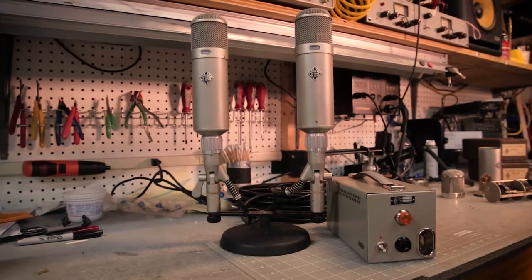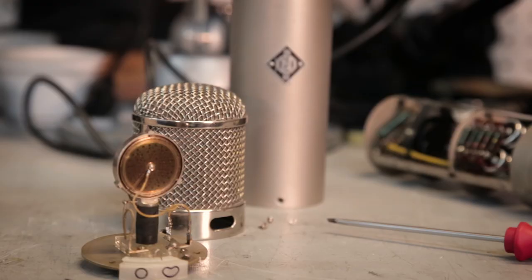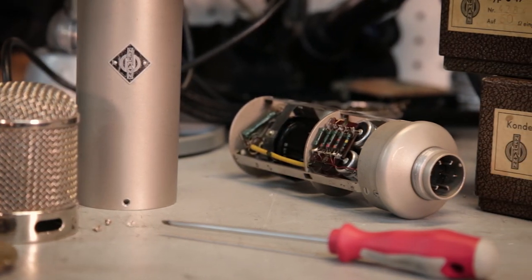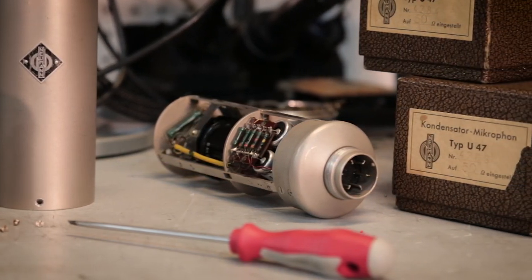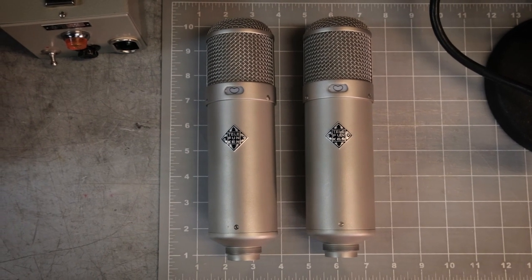The U47, when it was released around 1950, was the pinnacle of performance in the condenser mic realm. The bandwidth, the sensitivity, the tonal quality, and the detail of the U47 was at a level that hadn't been seen previously when it was released. A lot of people ask what a U47 sounds like.